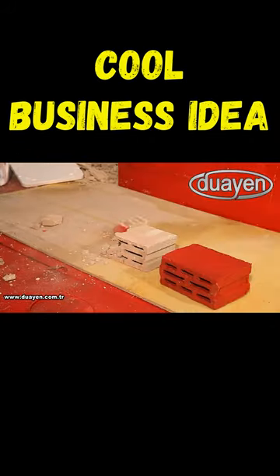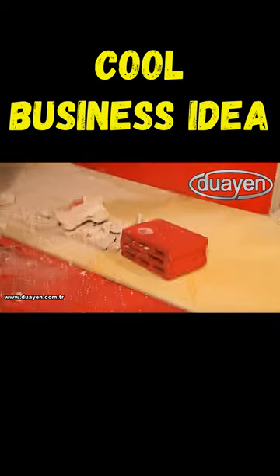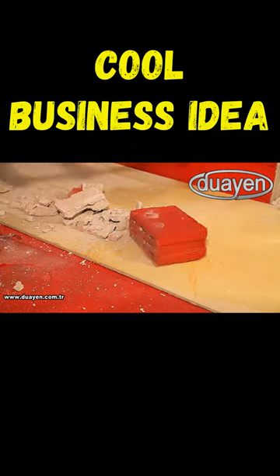This spray is used for insulation against moisture of roofs, foundations, basements, cellars, bunkers and tons of different options.